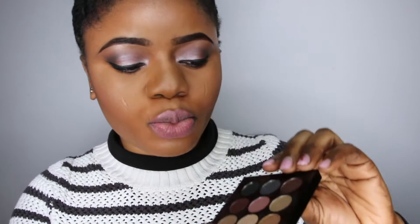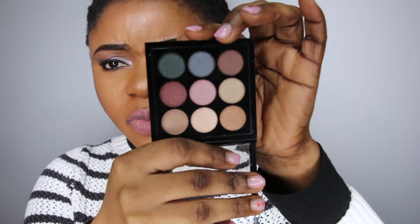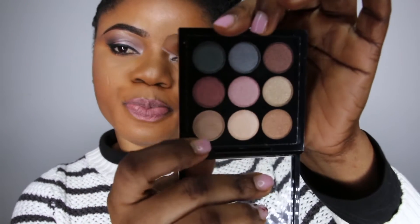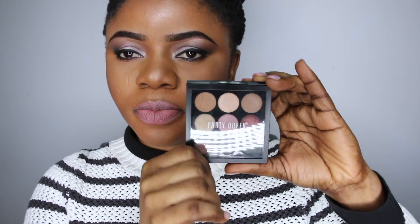Moving on to the next thing I got — they call it Party Queen. When I saw this online I thought it was a big palette, but I wasn't too disappointed when it came because I loved the shades. The colors are so beautiful and they are all shimmer — you can easily use them as highlighters. It wasn't a bad choice. I loved this dark olive shade right here, all the shades are super duper, and it came with one matte shade as well, which is cool.